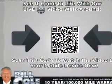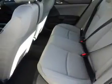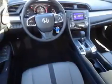Inside you'll find Bluetooth connectivity, an auxiliary input, steering wheel controls, automatic climate control, a backup camera, curtain head airbags, front airbags, and side airbags.